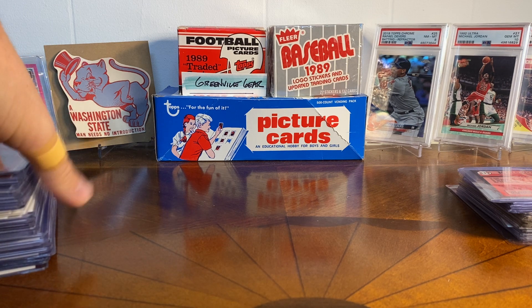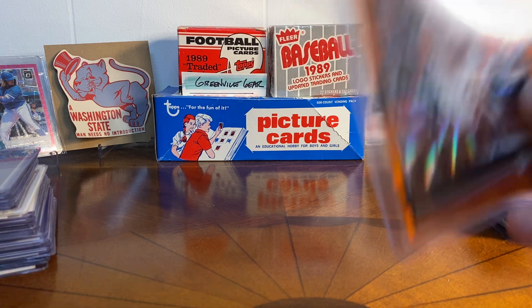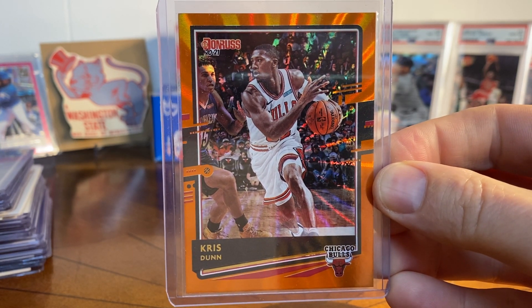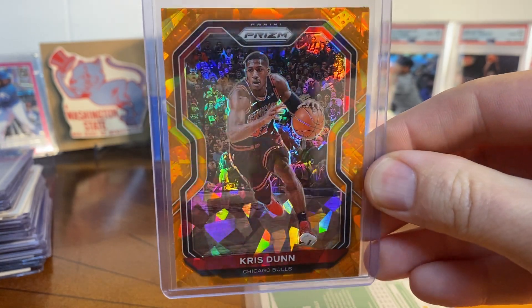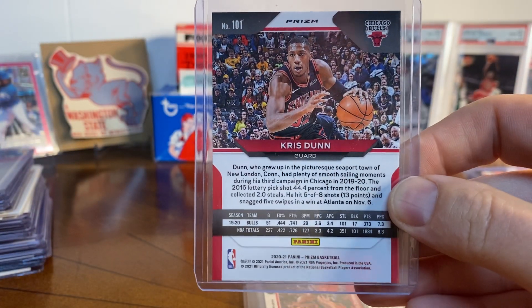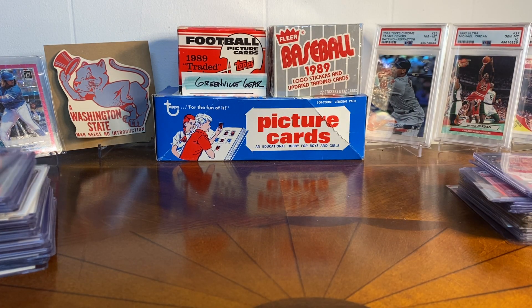I will never turn down Chris Dunn cards. I realized I didn't have some of the prisms and lasers from the latest 2021 releases - like this orange laser, which was fun to find. There's also the orange cracked ice from Prism - love that shine, really neat. And there's the green Prism. There are probably more I need to go back and get, but it's just fun collecting a guy nobody else really collects - I can get the cards I want.